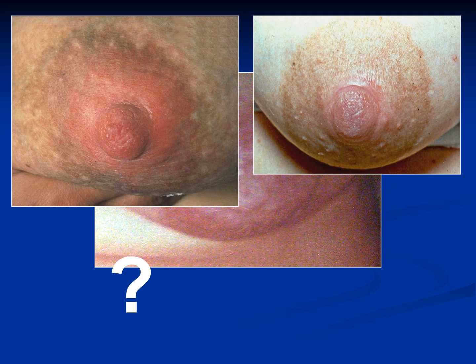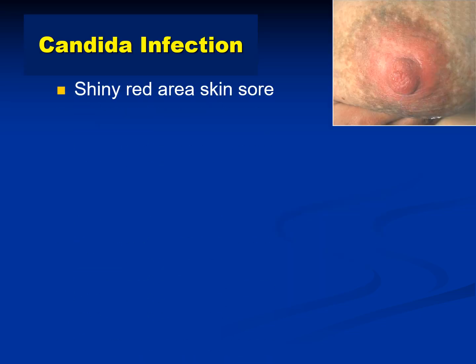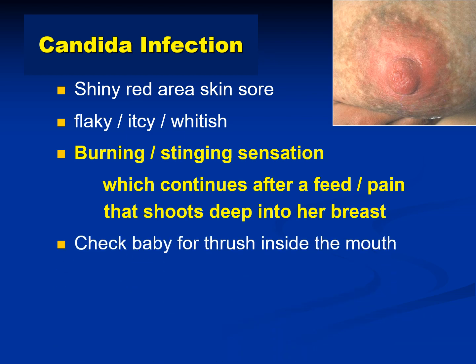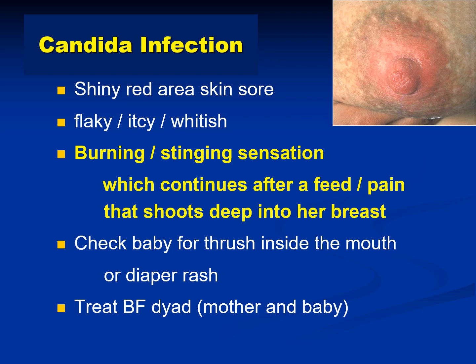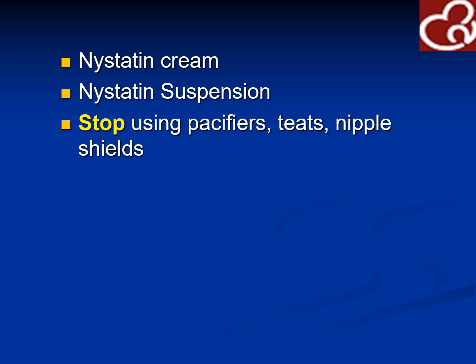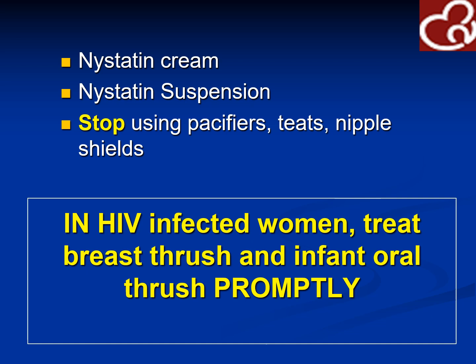This is a picture of candidiasis — a whitish, flaky lesion that gives a severe pricking-like sensation when the baby is suckling. Treat with antifungal cream, applied evenly after feeding for better absorption. Candidiasis presents as a shiny red area, skin sore, itchy and whitish with a burning, stinging sensation that continues after the feed. Check the baby also for thrush inside the mouth or diaper rash. Treat both the breastfeeding mother and the baby with Nystatin cream or Nystatin suspension for the baby. Stop using pacifiers and nipple shields. For HIV, treat breast thrush and infant oral thrush.